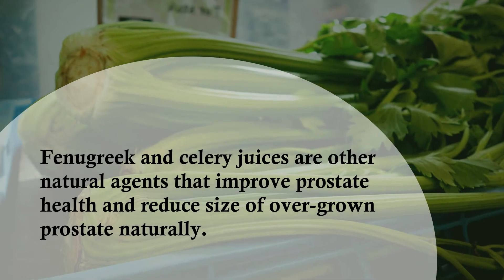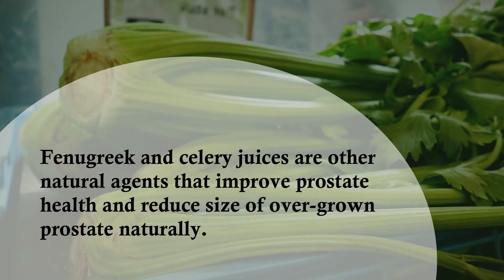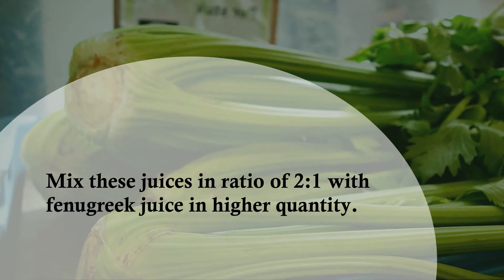Fenugreek and celery juices are other natural agents that improve prostate health and reduce the size of an overgrown prostate naturally. Mix these juices in a ratio of 2 to 1, with fenugreek juice in the higher quantity.